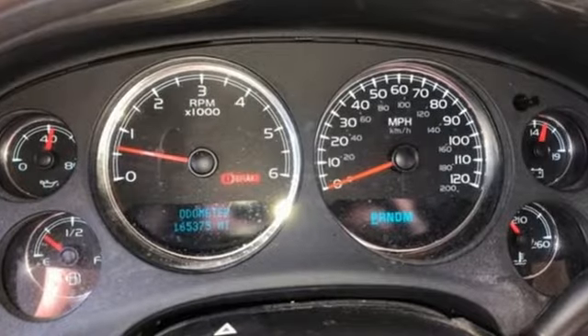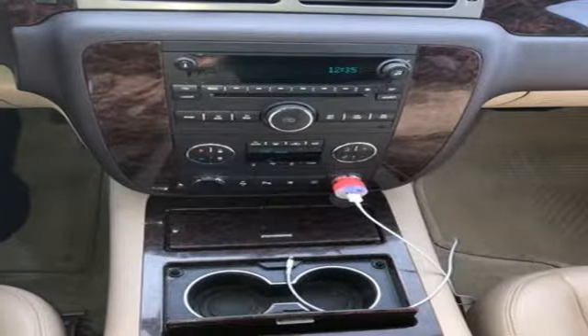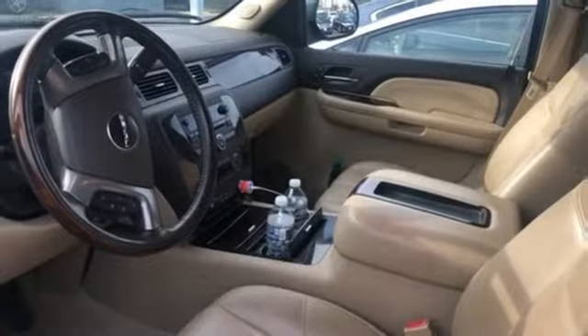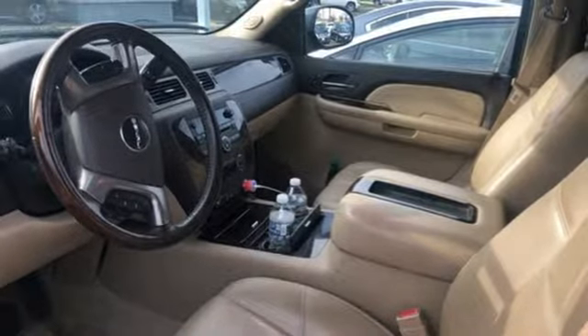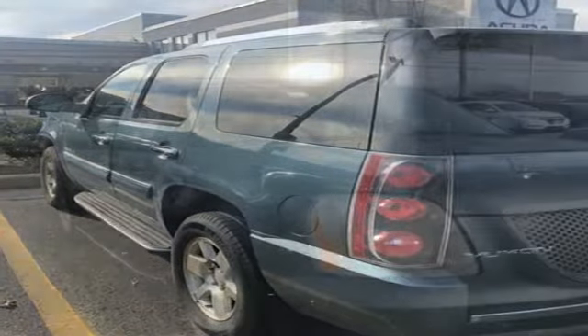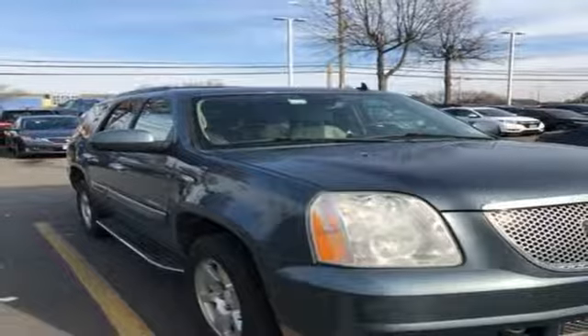It comes with all the amenities you need: AM-FM satellite radio, power heated mirrors, heated leather bucket seats, rear parking sensors, auto dimming mirrors, dual zone climate control, V8 engine, express open and closed sliding and tilting sunroof, touring suspension, and automatic transmission.